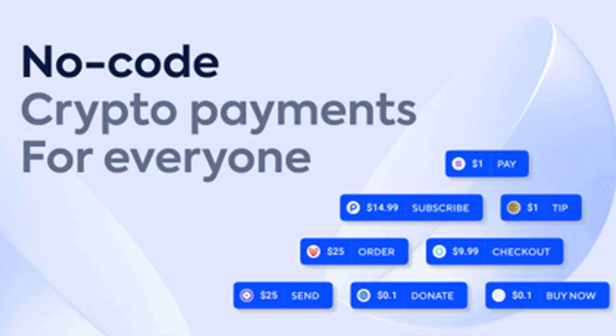The Pip button is compatible with WordPress, Instagram, HTML pages, JavaScript, Wix, Squarespace, and more. In essence, it brings frictionless crypto payments to any content creator worldwide.